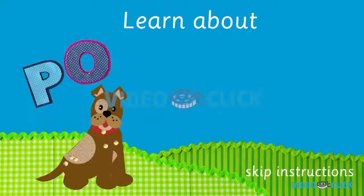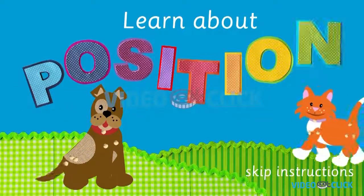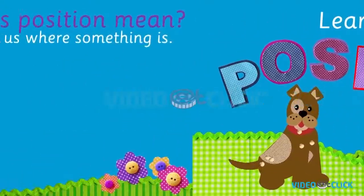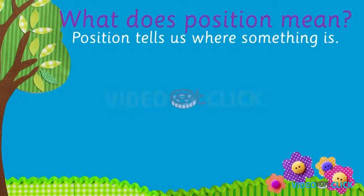Fido and Pumpkin learn about position words. Are you ready? What is position? Position tells us where to find something.